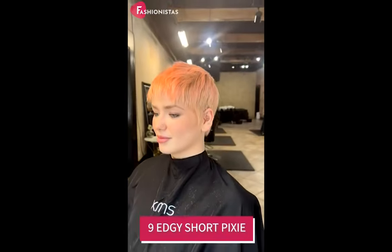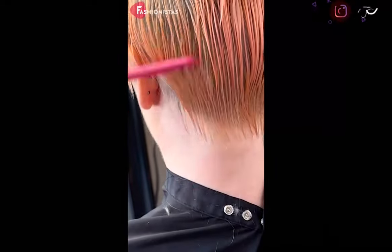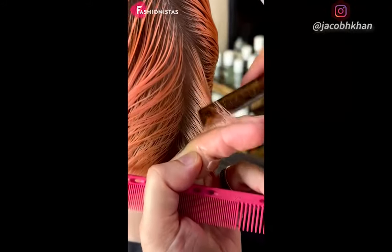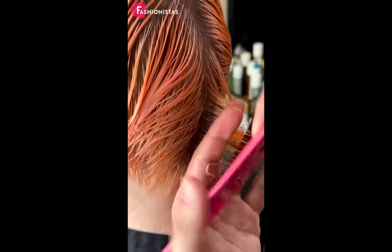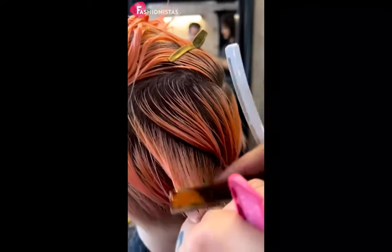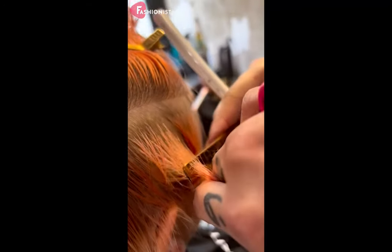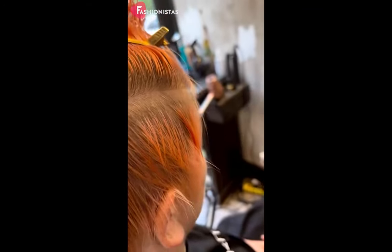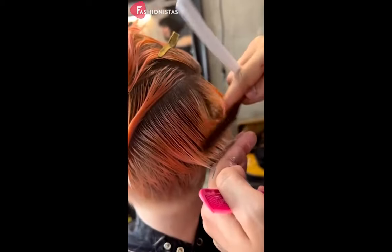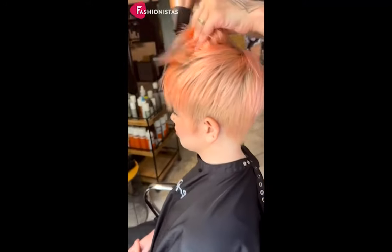Edgy short pixie. This cute pixie cut is perfect for a hot season. It's easy to style and super versatile. You can wear it with a headband or scarf for a cute and feminine look, or add a little gel for a more edgy style. When it comes to color, go for a bright pink shade that will really make your pixie cut stand out. So if you're looking for a short, edgy pixie cut that will flatter your round face, consider going for this pink edgy short pixie. With the right style and a little bit of attitude, you can definitely rock this look.